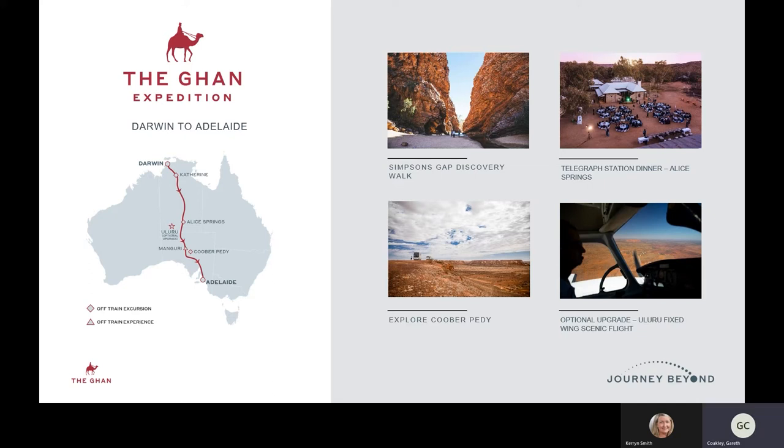You can also organise a scenic flight to Uluru, which is an optional upgrade we do include. It's the only way to get to Uluru with us on the GAN without actually getting off the train and spending time in Alice Springs. Once leaving Alice Springs heading south, the next stop unique to the GAN is Coober Pedy. The GAN Expedition is quite often the only practical way to get to Coober Pedy, as it is a remote and difficult place to reach — making it a unique selling point for the GAN Expedition.